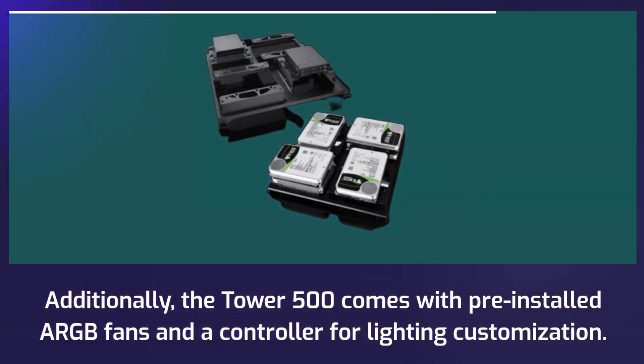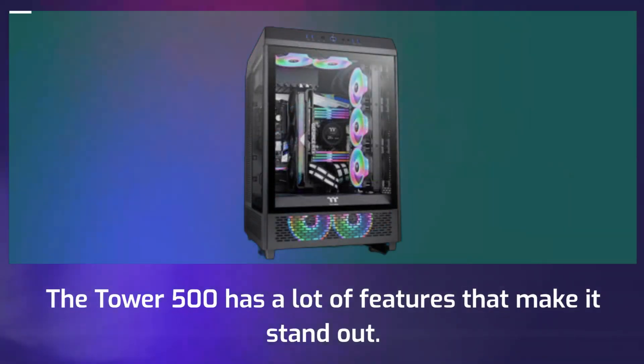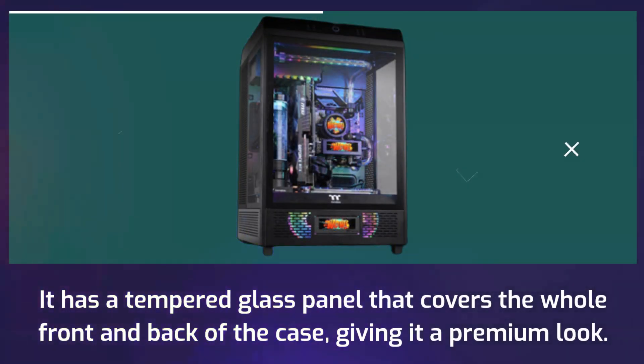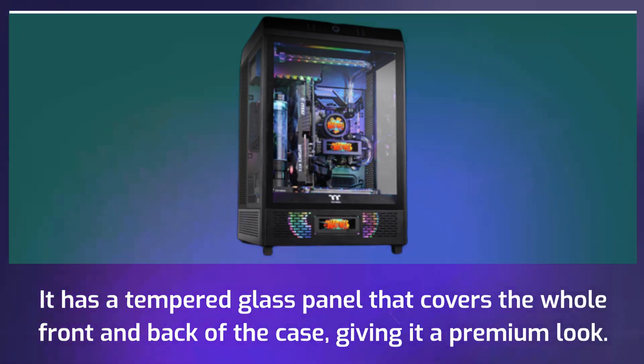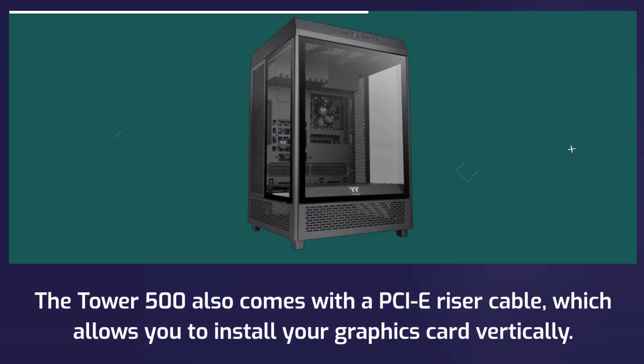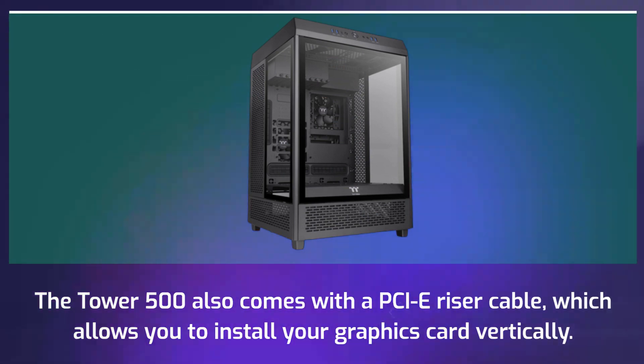The Tower 500 comes with pre-installed ARGB fans and a controller for lighting customization. It has a tempered glass panel that covers the whole front and back of the case giving it a premium look.